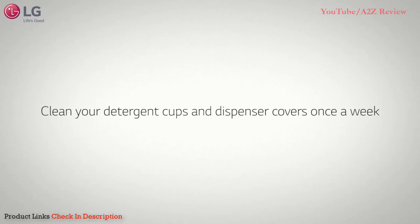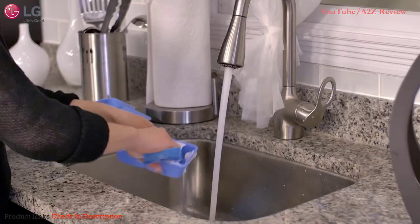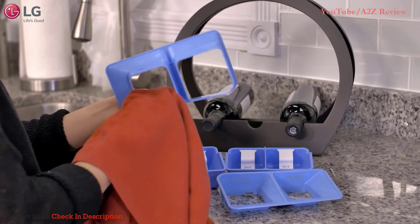It is recommended to clean the detergent dispenser once a week to prevent a buildup of residue. Remove the detergent dispenser covers and pull out the detergent cups. Use warm water and a soft cloth or brush to clean and remove any residue, then dry them with a towel or cloth. Finally, replace the detergent cups and dispenser covers.